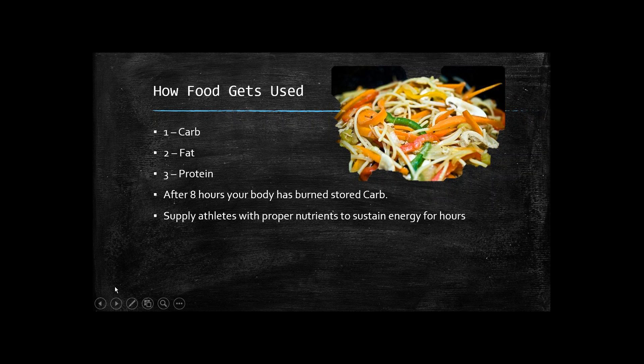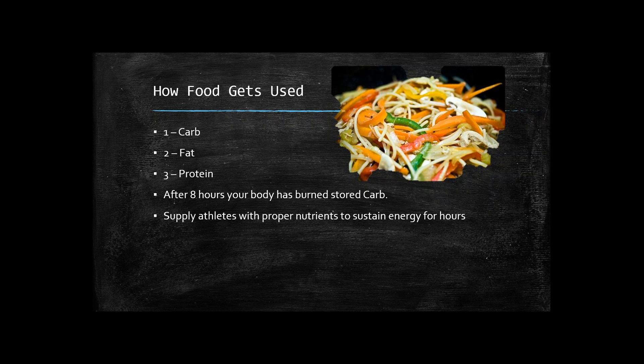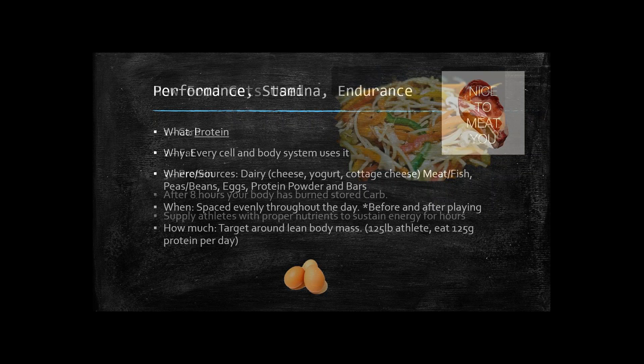When athletes are supplied the right nutrients for energy, it lasts for hours. Athletes can find they have more energy from their food, and it's longer lasting — and that's going to show in their performance on and off the court. Let's jump right into performance, stamina, and endurance.